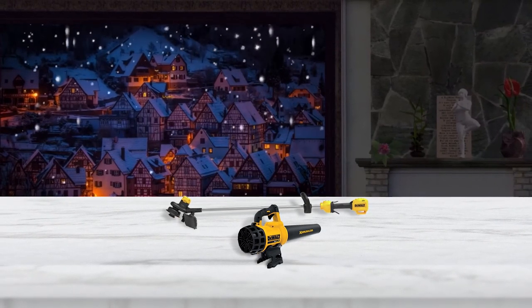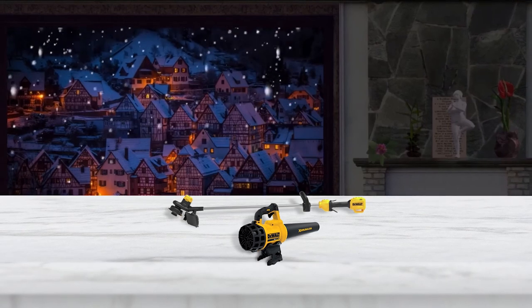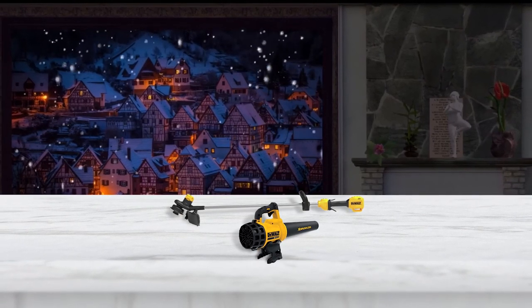The string trimmer looks really sweet. In particular, we really like the squeeze handles at the top.